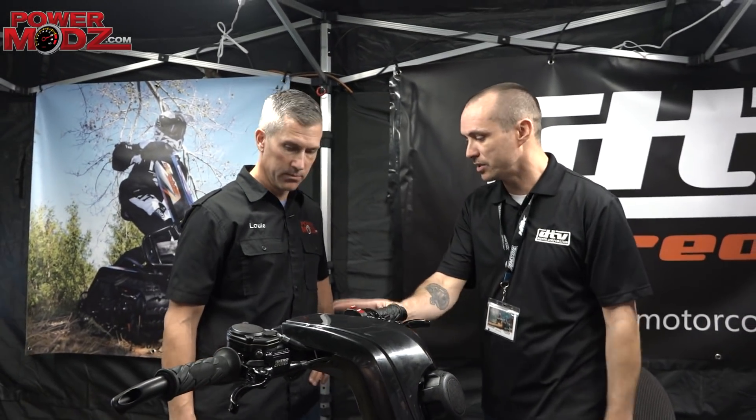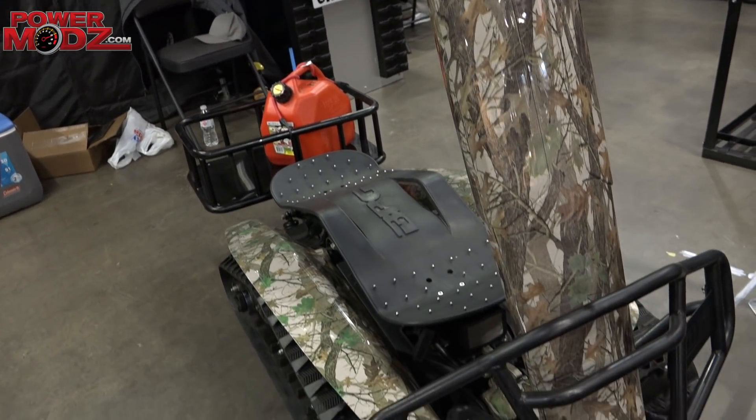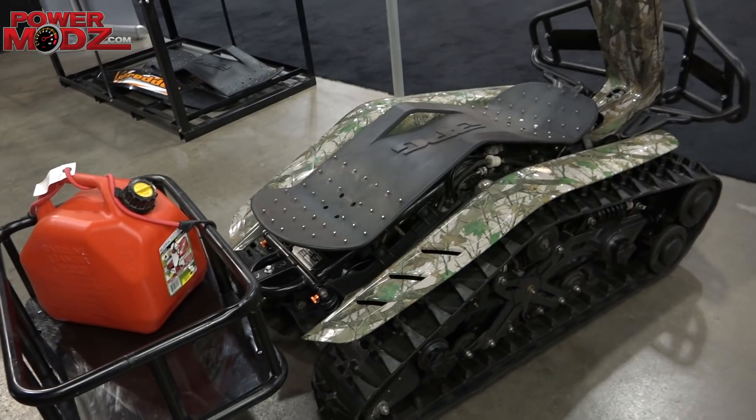One other thing — it does pull a trailer up to 500 pounds, no problem. We've got some cool carrying cases too. You got to get me on one of these up in my bush lot just outside Ottawa. The snowmobile crowd has been very receptive. Traditionally they're very snowmobile-oriented, but they see this as almost a multifunctional, all-season machine. With snow being unpredictable these days, the Shredder works in any conditions.